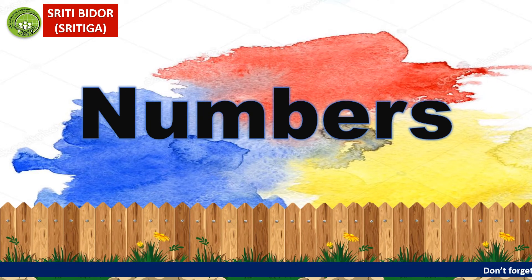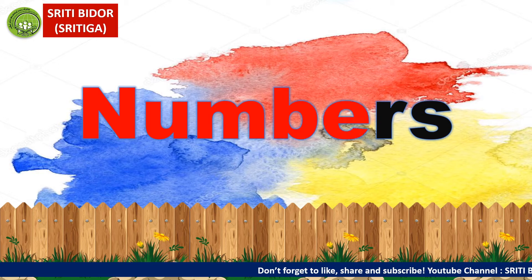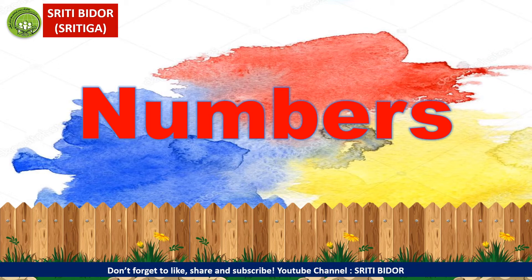Alright, class. Today we are going to learn about numbers. Numbers. What is numbers? Apakah itu numbers? Numbers adalah nombor. Jadi nombor apa yang kita nak belajar hari ini? Mari kita lihat.